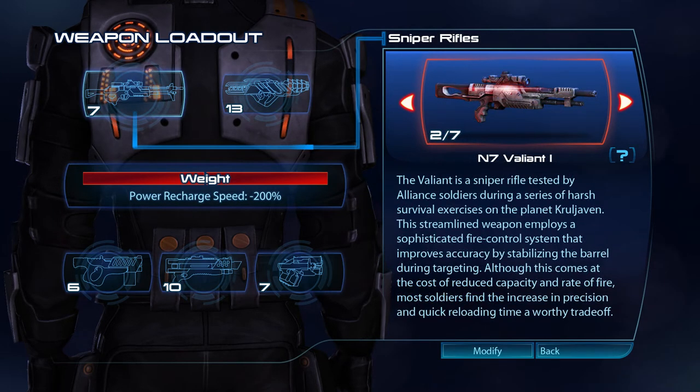The Valiant is a sniper rifle tested by Alliance soldiers during a series of harsh survival exercises on the planet Kuruljavan. This streamlined weapon employs a sophisticated fire control system that improves accuracy by stabilising the barrel during targeting. Although this comes at the cost of reduced capacity and rate of fire, most soldiers find that the increase in precision and quick reloading time are a worthy trade-off.